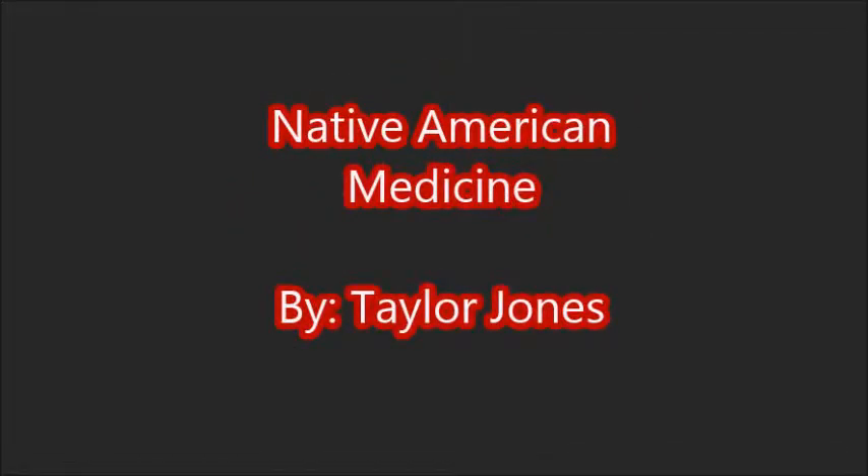Hello, my name is Taylor Jones. Today I'm going to be discussing Native American medicines in detail.